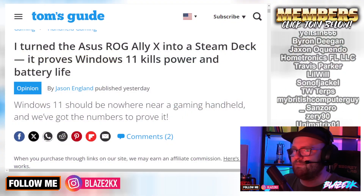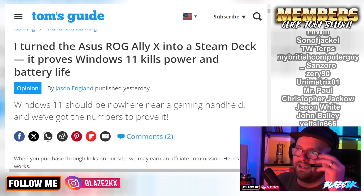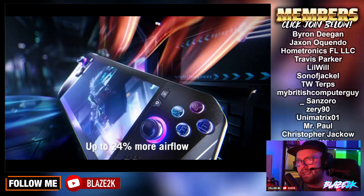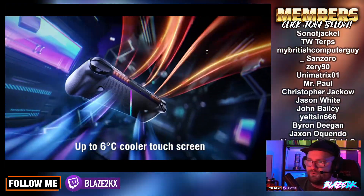So I saw this on Tom's Guide: 'I turned my Asus ROG Ally X into a Steam Deck and it proves what we all knew — that Windows 11 kills power, battery life, and in some cases, if you install Linux, you'll get better performance in a lot of games as well.' Which is crazy, right? Windows 11 is nowhere near where it should be on a gaming handheld, and we've got the numbers to prove it.